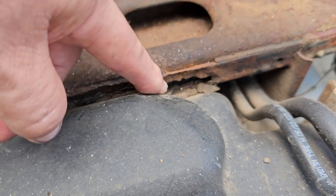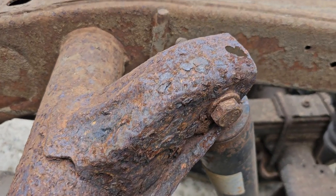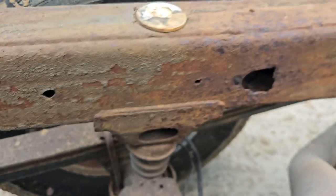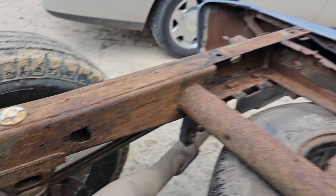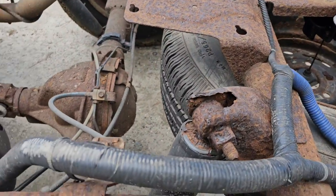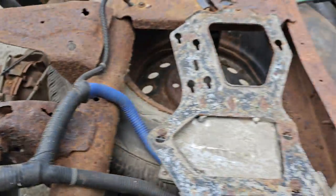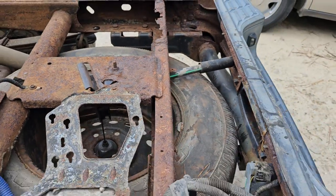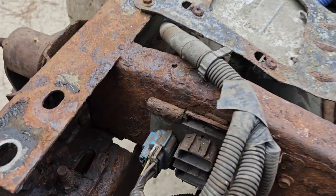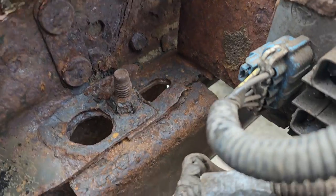Crossmember — rotted through. Look at that shock tower right there; that's going to break soon. It's rotted to nothing. There's a rot hole in the frame there. Look at this shock mount — it's all rotted to heck too. So this thing has got quite a bit of rot on it. What do you do at this point? Look at how rotted this thing is inside there. This is absolutely terrible.